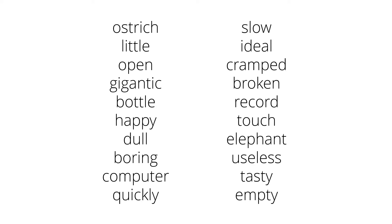So, ostrich. 'It is ostrich.' No, you can't say that, so ostrich isn't an adjective. Little. 'It is little.' Yes, that works, so it's an adjective. Open. 'It is open.' Yes, that works, so that's an adjective.